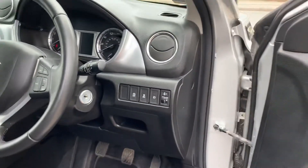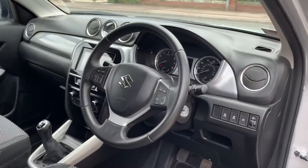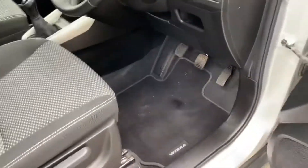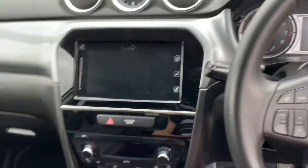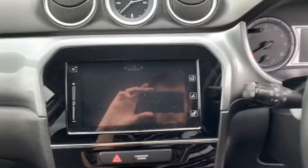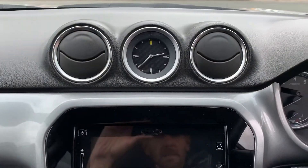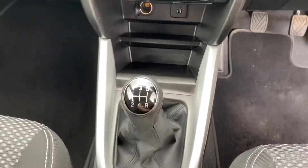Features include stop/start technology, traction control, a leather-wrapped steering wheel, and a height-adjustable driver's seat. Inside there are nice fitted Vitara floor mats and it looks like brand new — a really nice interior. It's a five-speed manual gearbox.